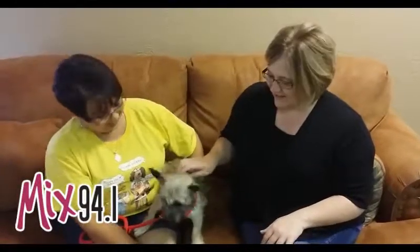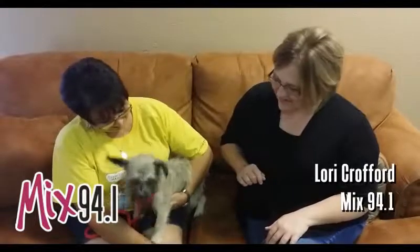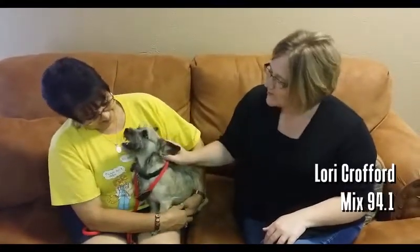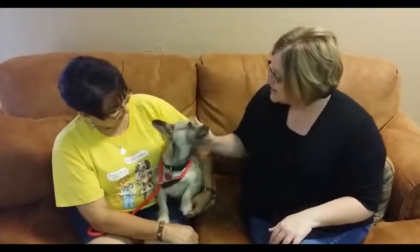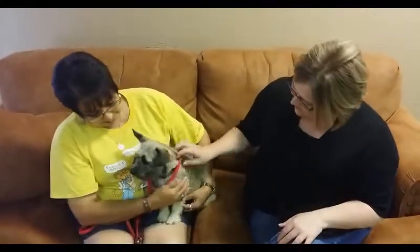Hi, it's Lori Crawford with another edition of the Mixed Pet of the Week. Today we have Deborah with the MRLS PCA and this beautiful girl right here whose name is Chloe. Can you tell us a little bit about this wonderful lady?